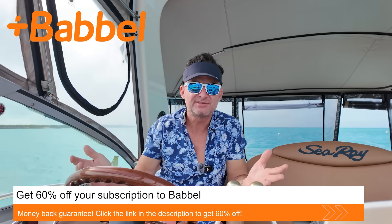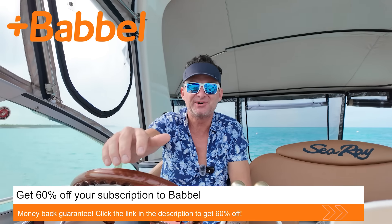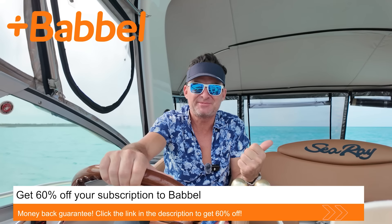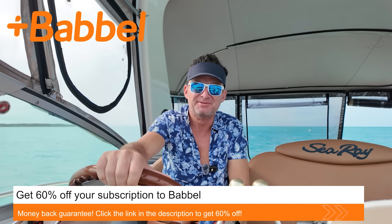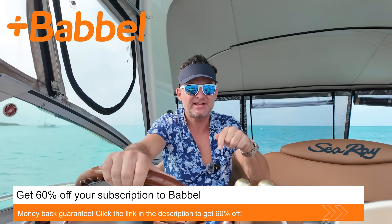Thank you to Babbel for sponsoring this episode of Flying Doodles. Maybe Dakota can take me down to Mexico on a flight. Thanks to Babbel, and thank you guys for watching — be sure to click the link down below and sign up.